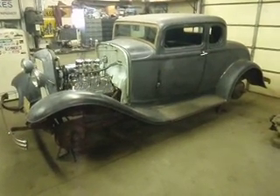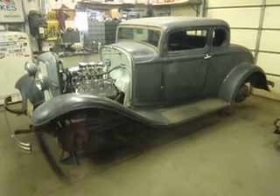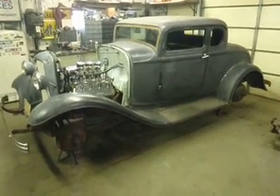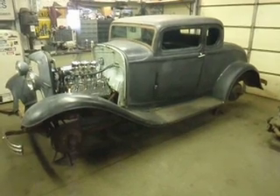Here is Louis Labossier's 1932 Ford 5-window Coupe. Louis has owned this car since 1956. He bought it, drove it to high school, had fun with it, parked it in '64 to raise a family, and the car sat since.